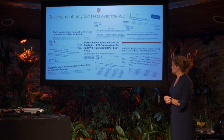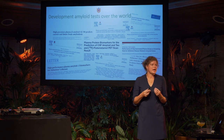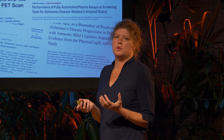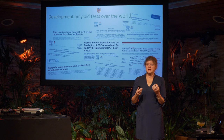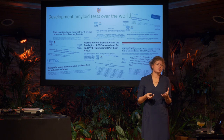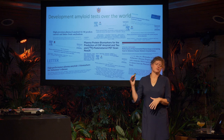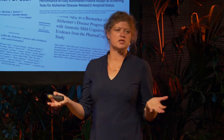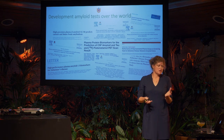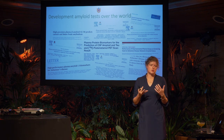Due to the neurofilament results, we got inspired to analyze other brain-specific proteins in blood. We were not the only ones — many groups were simultaneously developing tests for amyloid in blood. In the past, results were inconsistent, but all of a sudden everyone started getting the same results whatever test they used: multiple groups all showed a decrease in amyloid in blood in Alzheimer's patients.